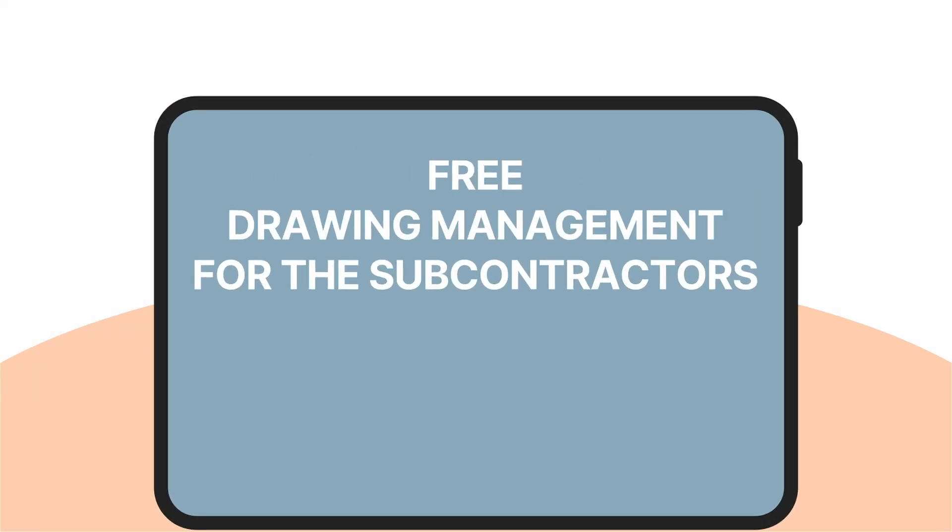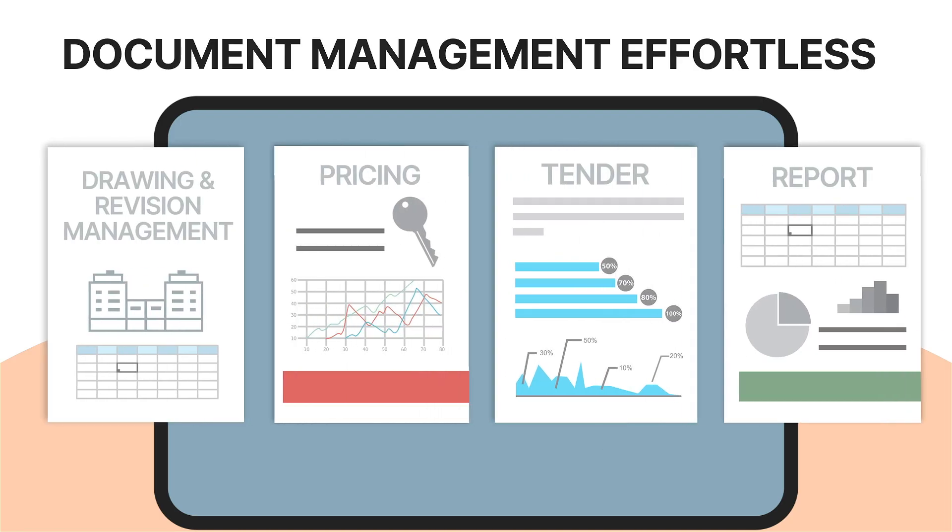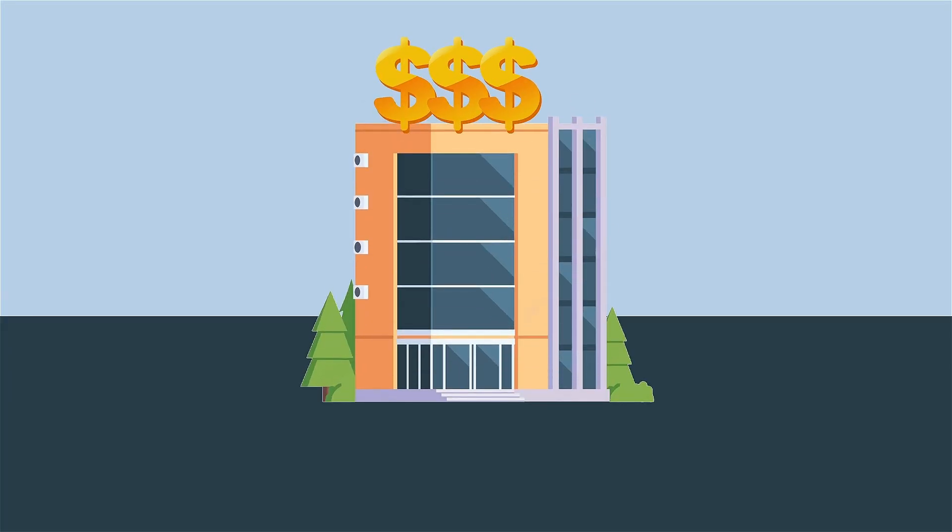Our free organisation app makes document management effortless for everyone involved. Submissions flow directly into CatProjects, estimating and trade-leading.